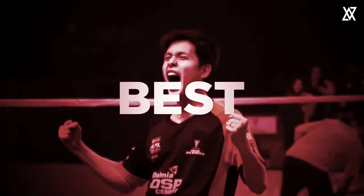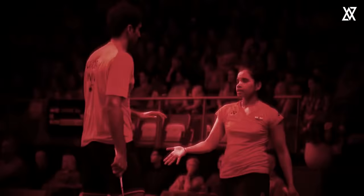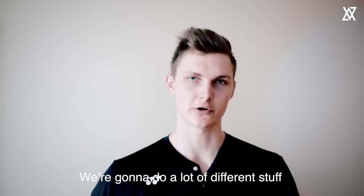Badminton at its very, very best. Hello guys, today I want to do something fun. This is the fastest game on the planet. You will have the chance to follow me behind the scenes on a game day here at the PBL. We're gonna do a lot of different stuff and I hope you find it interesting.